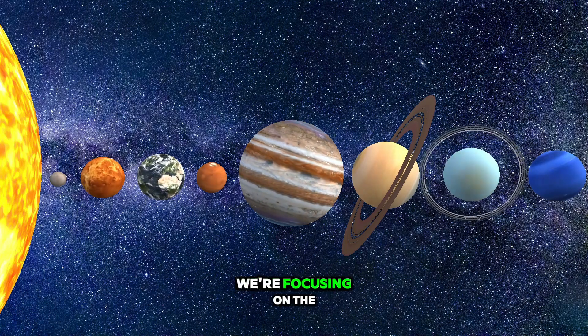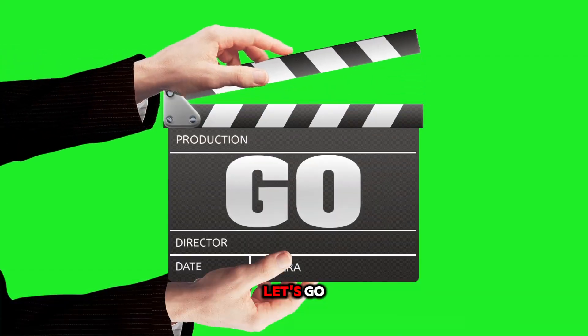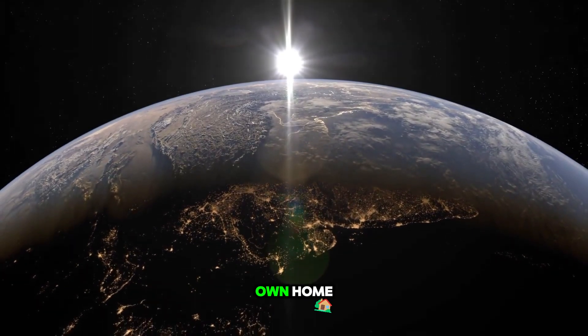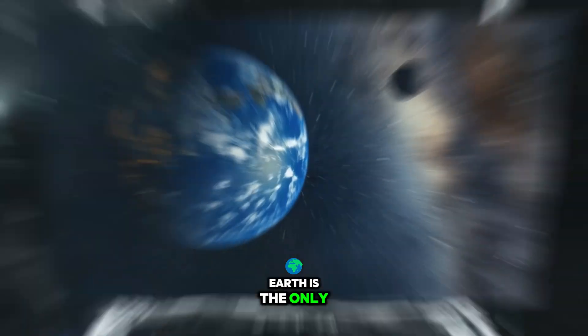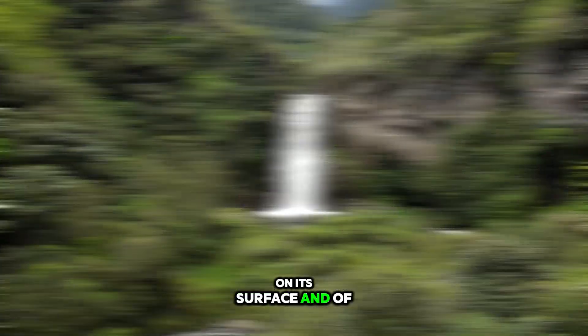But today we're focusing on the three most important planets you should remember. Let's go! First up, Earth. That's right, our very own home. Earth is the only planet known to have liquid water on its surface and of course,